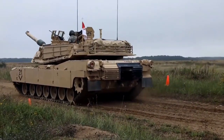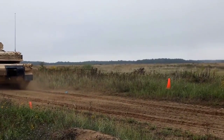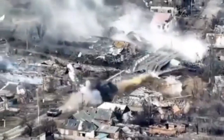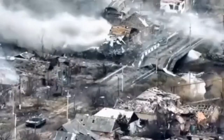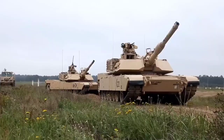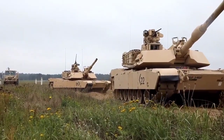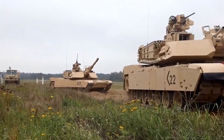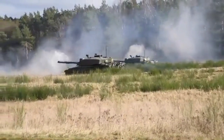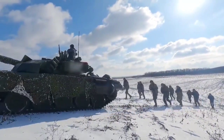The role of anti-tank weapons in war is to neutralize the threat posed by tanks and other armored vehicles. Tanks are heavily armored and can cause significant damage to ground troops and buildings, and they are able to cover a lot of ground quickly, making them a formidable force on the battlefield. By using anti-tank weapons, ground troops are able to take out tanks and other armored vehicles before they can cause significant damage, allowing troops to advance more easily and take control of territory that would otherwise be difficult to capture.